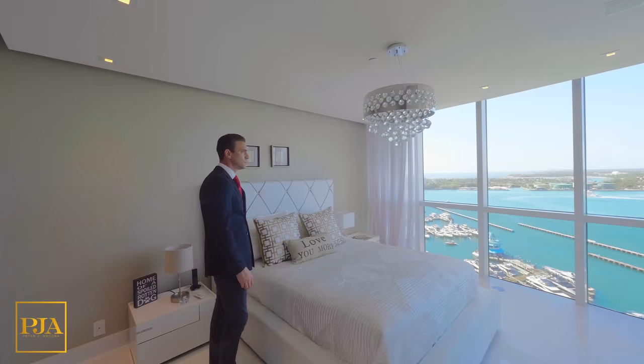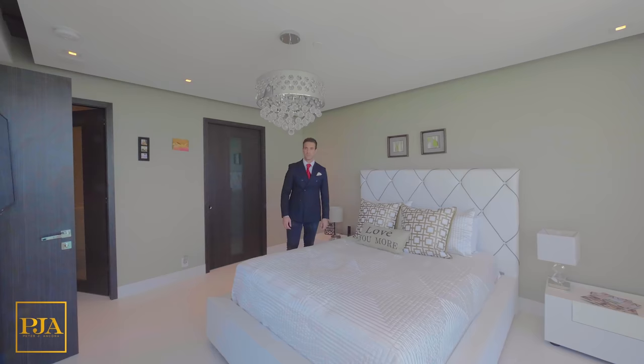Today's tour has a total of three bedrooms, four and a half bathrooms, and a maid's quarters. Let's see bedroom number one, which shares the main balcony's views.